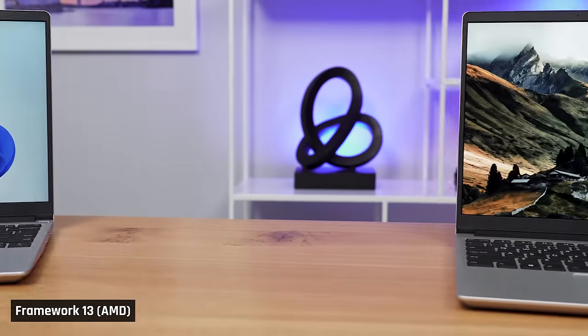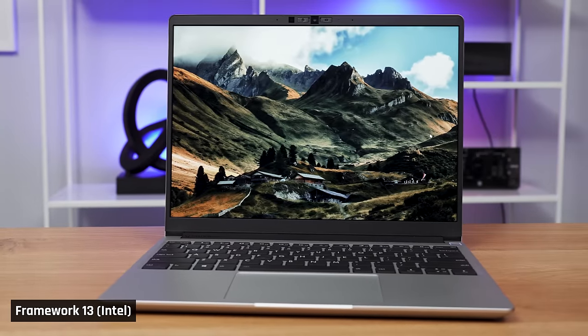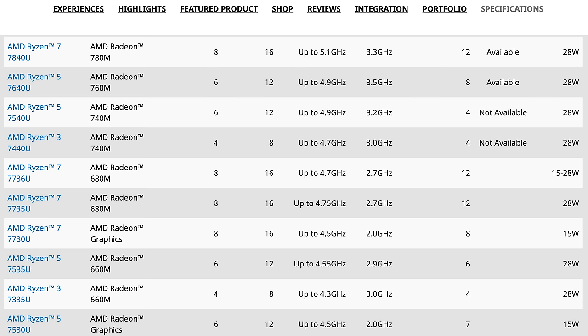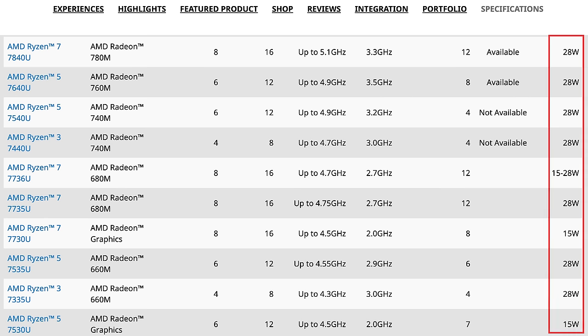I'll be comparing it with an almost identical Framework laptop with Intel's 1360p processor. Intel, unlike AMD, actually has two processor series designed for portable laptops — the U and P series. U for lower performance ones and P for lightweight laptops that offer high performance. AMD's U series actually covers both these use cases.